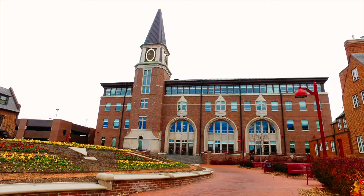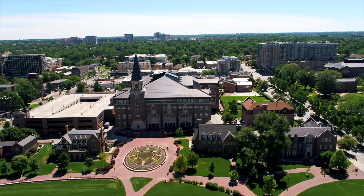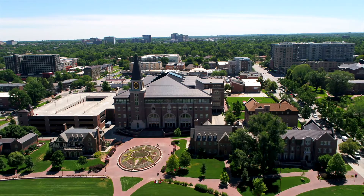The Ricketson Law Building at the University of Denver — the perfect place to earn your law degree. Launch your legal journey with us at Denver Law, Denver's Law School.